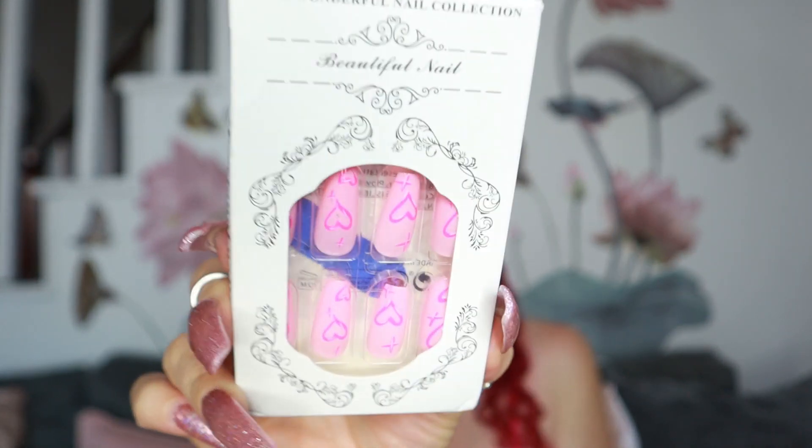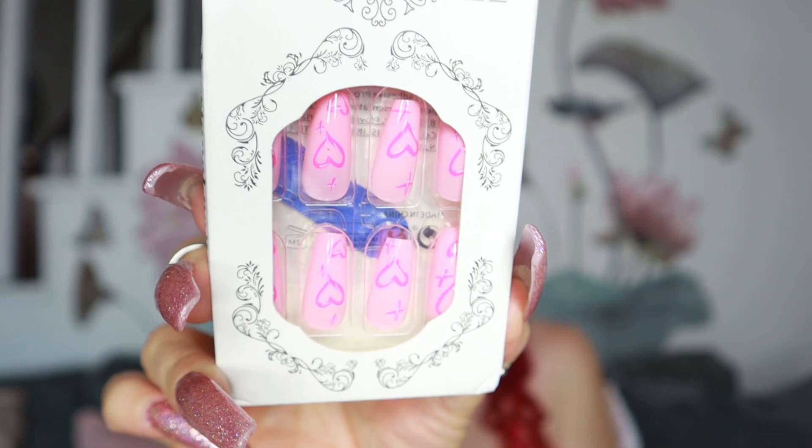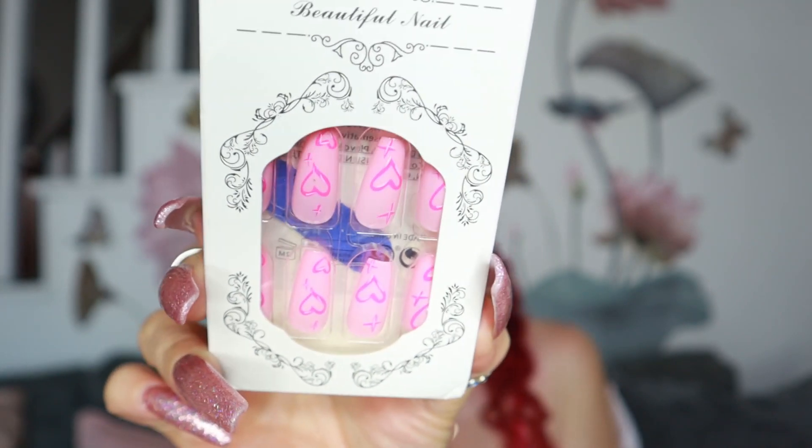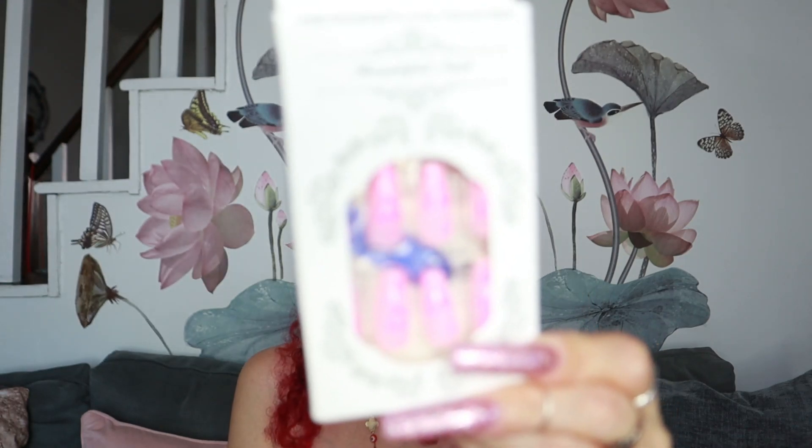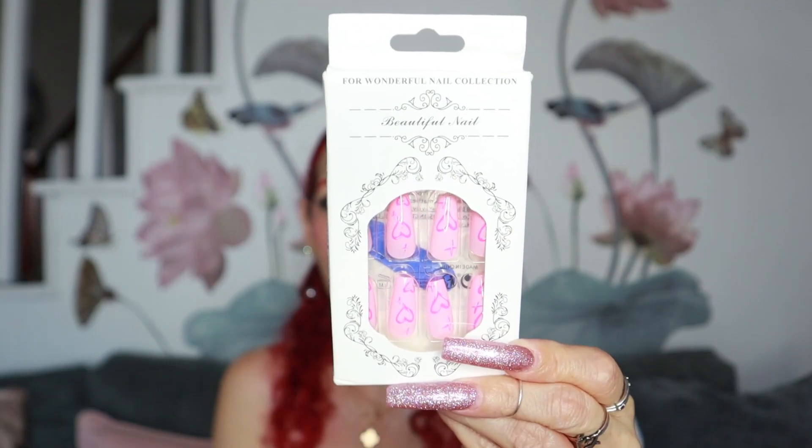Then they sent me these nails — they're so, so pretty. Let me see if you can see how beautiful they are. Obviously I cannot try them on because I have my own nails, so this is gonna go to my mermaid — you know who she is. I pass them all up to her because she rocks them beautifully. She knows who she is. The style, the design — it's beautiful, so, so pretty.